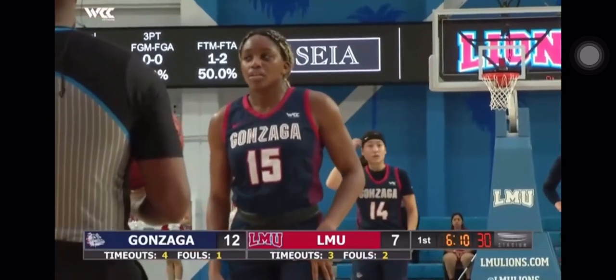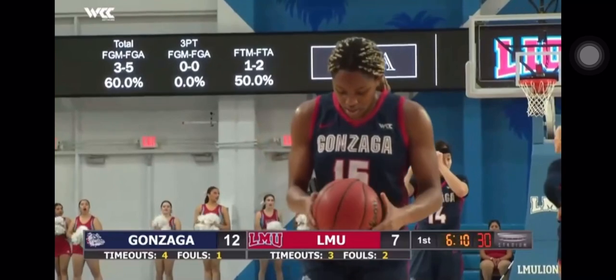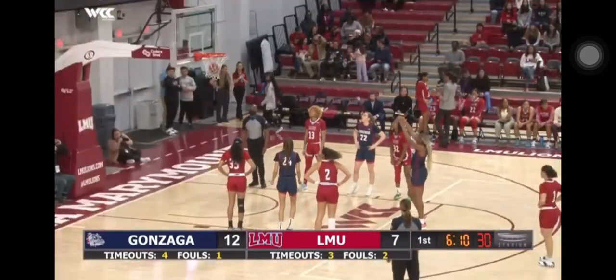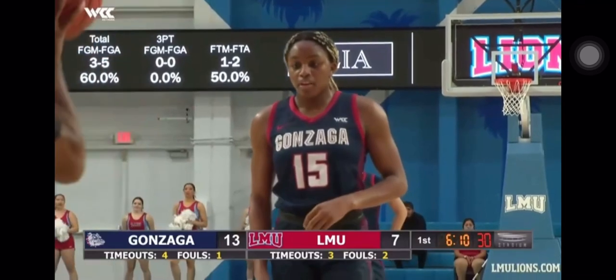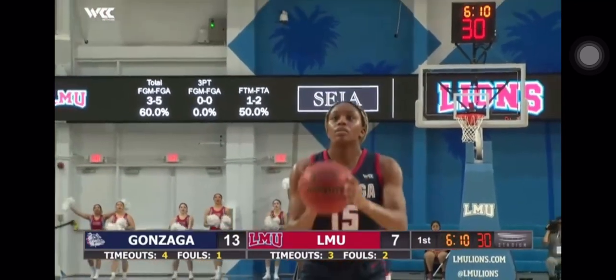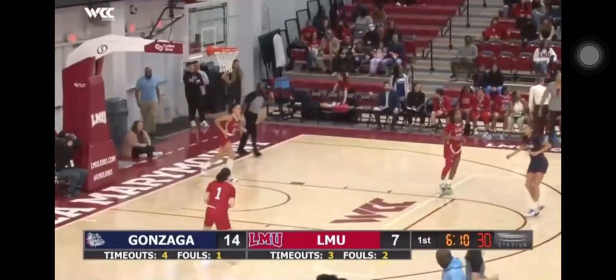Something to note here is that Gonzaga's free-throw shooting is very prolific — 80%, which is best in the nation. 80.5%. So when you give them a chance at the line, they're converting, which means they're dangerous everywhere: inside, outside for three, and at the line. Lions have two team fouls in the quarter, still six minutes to go. Three more fouls and they'll be at the line each and every time through the rest of the quarter. So Lions got to be careful on the off-ball fouls.